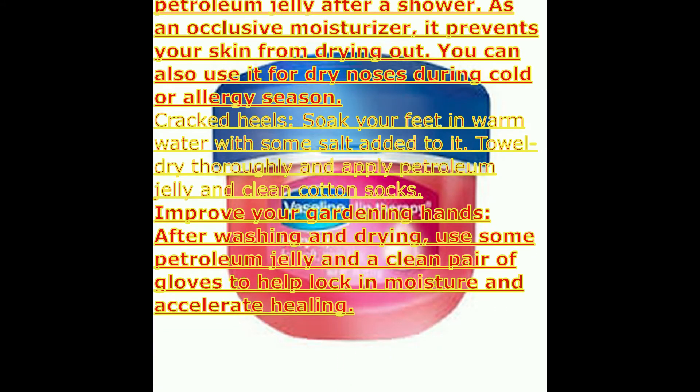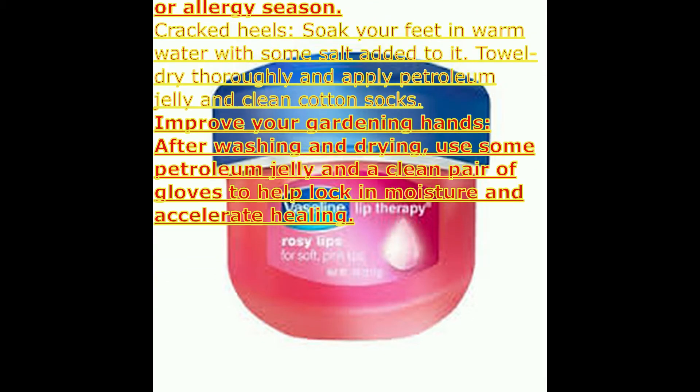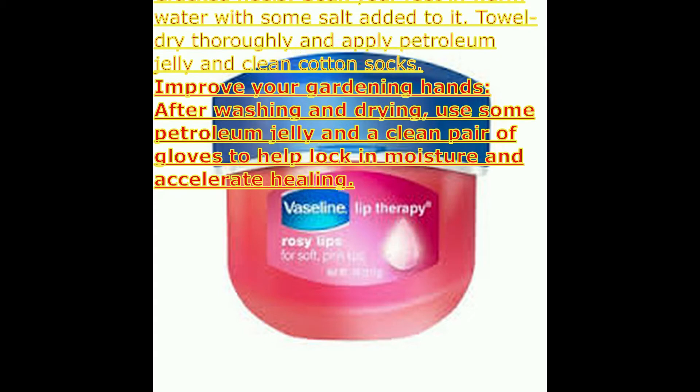To improve your gardening hands, after washing and drying, use some petroleum jelly and a clean pair of gloves to help lock in moisture and accelerate healing.